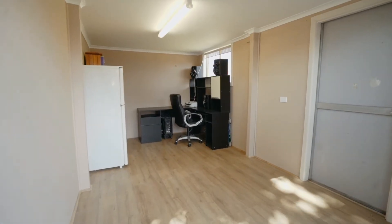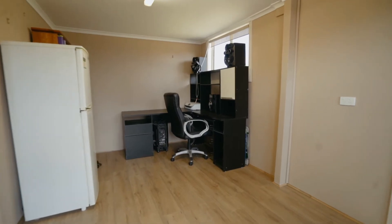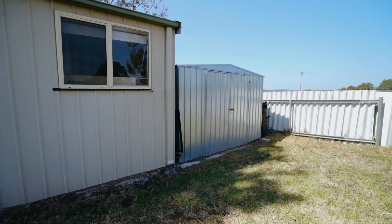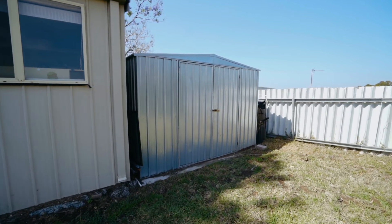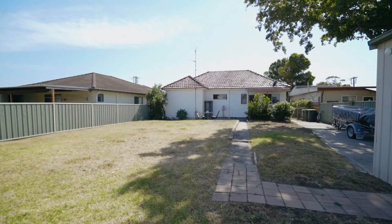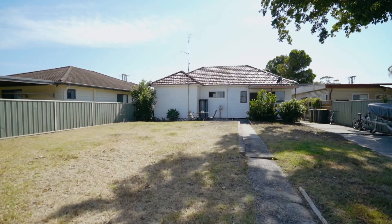In the large level backyard there's a garage that's been converted into a home office. Behind the garage is a 3 meter by 3 meter shed for extra storage. The backyard is big enough for you to build the shed of your dreams or to put in a swimming pool with plenty of yard left over.